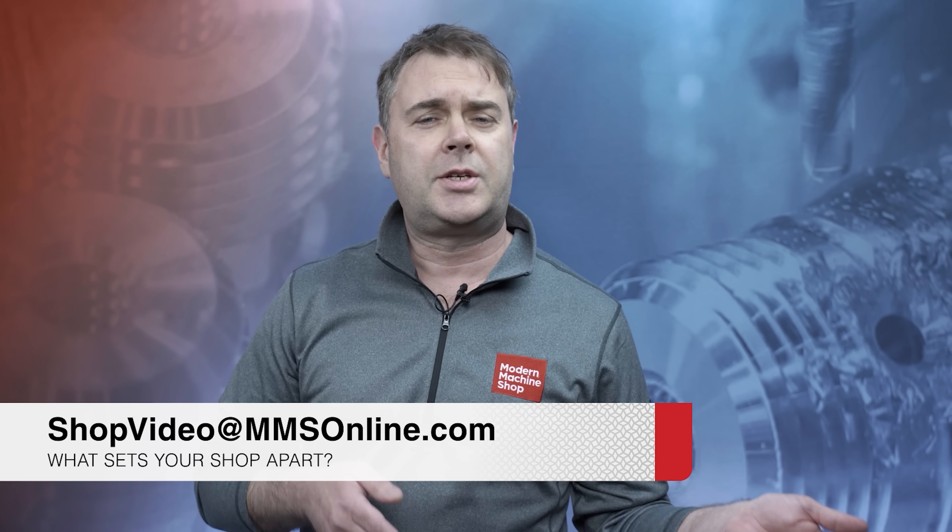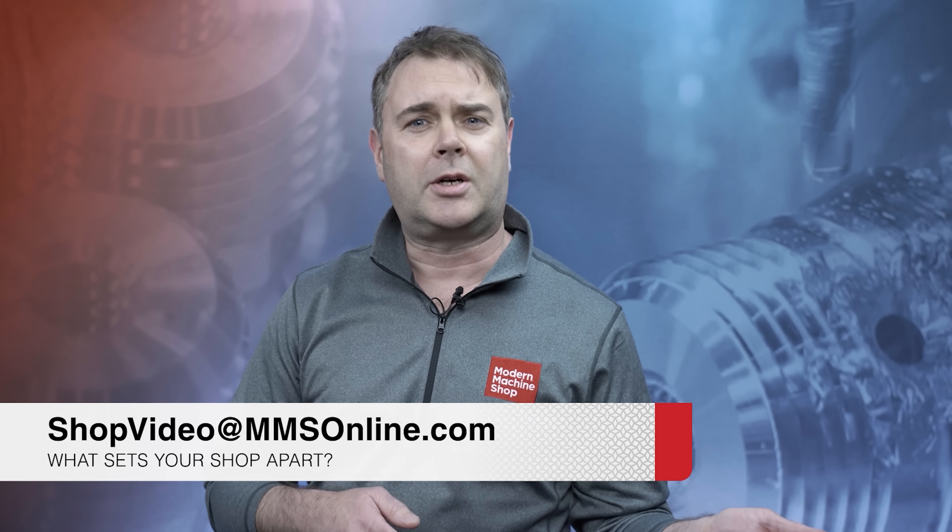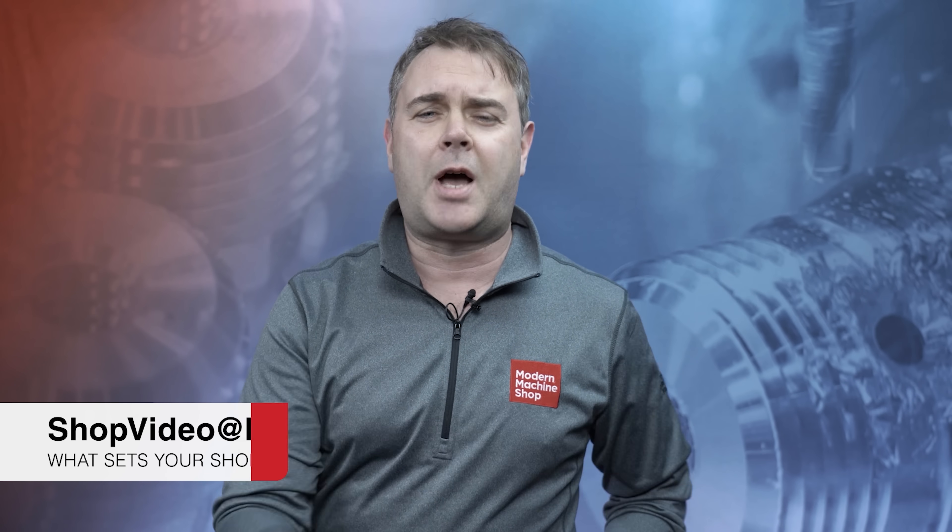Brent Donaldson with Modern Machine Shop here. If you just watched that video and you're thinking you'd like your shop to be featured in the View from My Shop series, just send us an email at shopvideo@mmsonline.com and tell us what sets your shop apart.